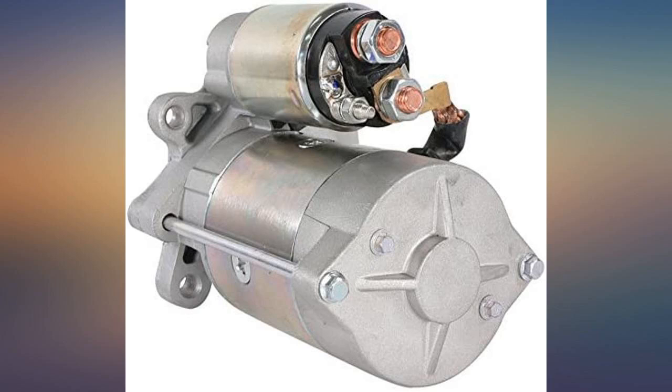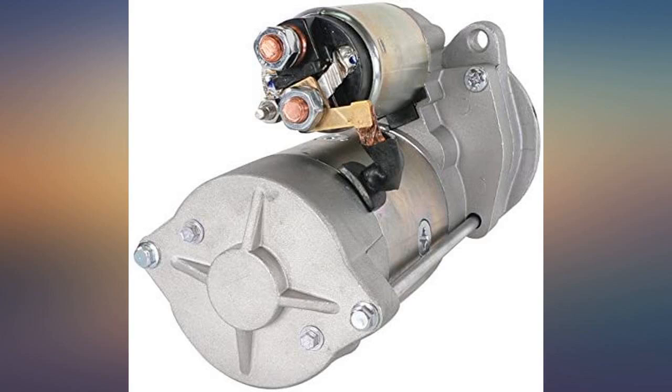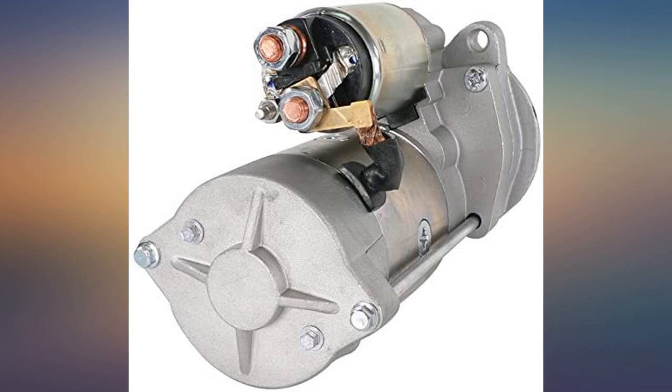Update, April 2020: still runs like a champ. It's been working perfectly in the dead of winter with overnight temps reaching 10 degrees or below.